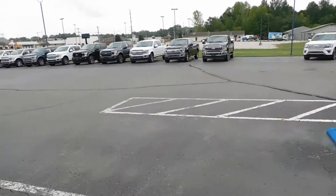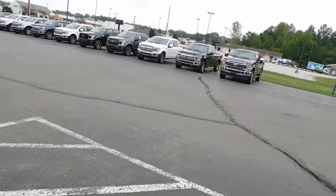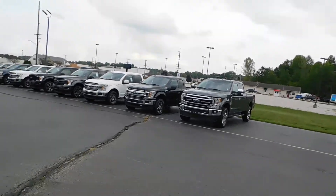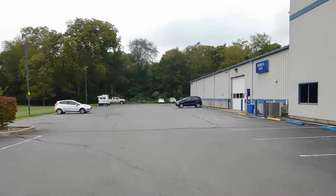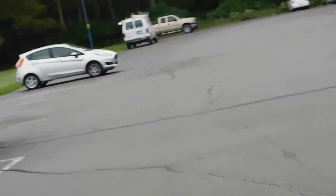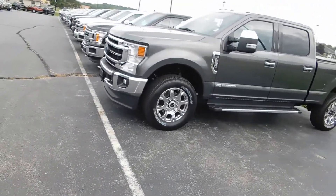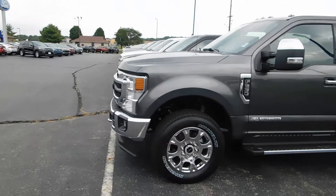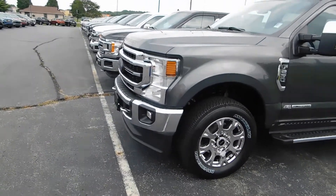Still here at the Ford dealership in Logansport, Indiana. I'm going to be showing you guys a 2020 Ford F-250 with a 6.7 in it. One of the guys that works here says this is the only 6.7 that's here at this entire dealership, and that's definitely true.